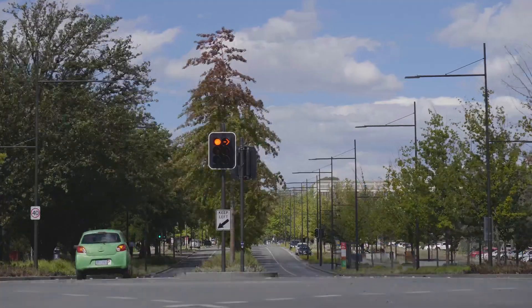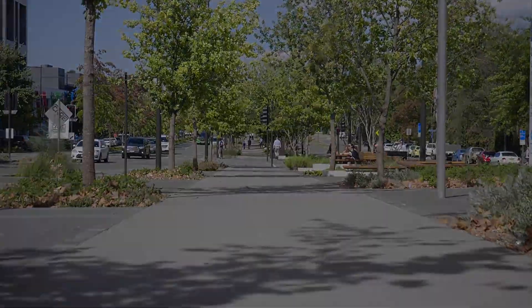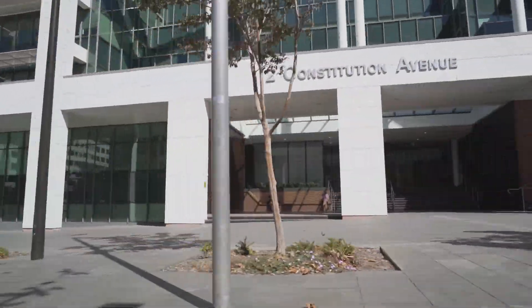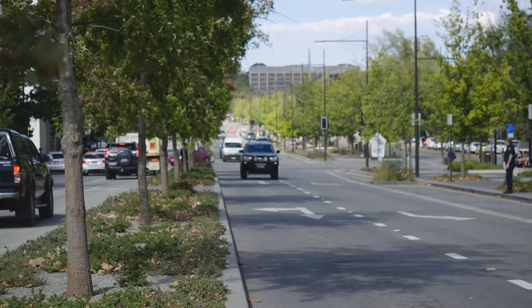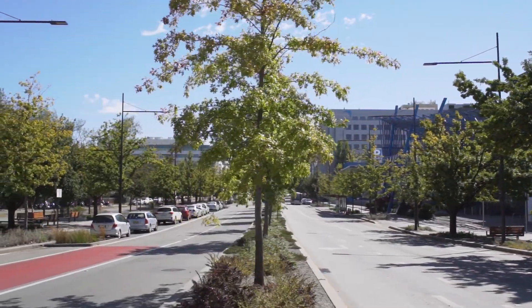Canberra was conceived as a landscape city — a city connected by a framework of avenues. Constitution Avenue was an unfinished part of that framework, so our primary objective was to restore Constitution Avenue to the original concept of a grand urban boulevard connecting the city to the landscape.